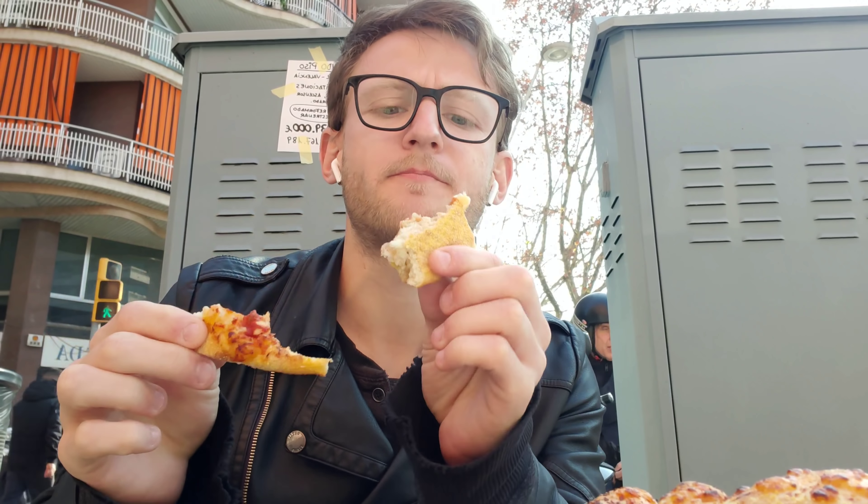Now let's take a look at the crust and see how we feel about it. It's soft — soft and good.